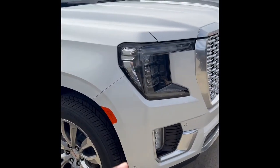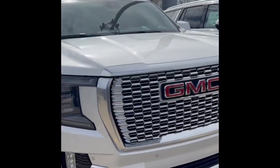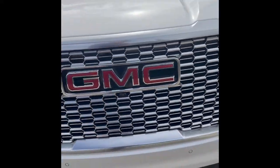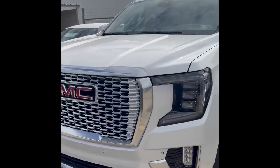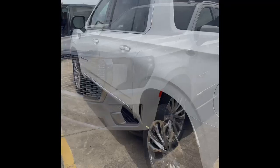Hey guys, this is Junior from Neeson. Look at this beautiful Yukon XL Denali — fully equipped. Got the nice front camera under the GMC emblem right there. The color is a white frost tricot. So if you're interested in a white Yukon, we got one.